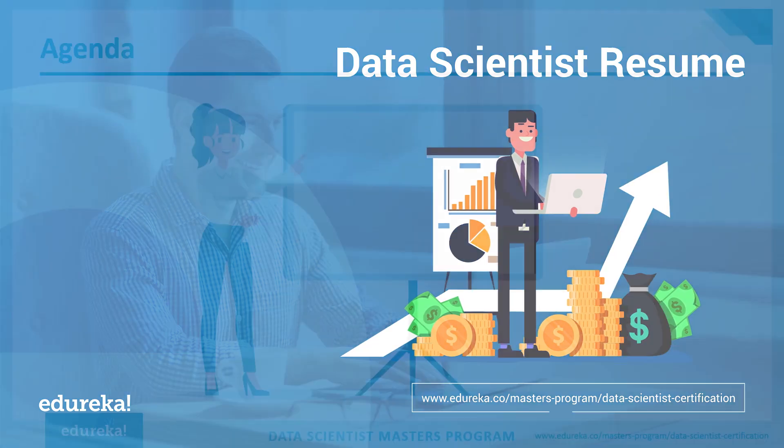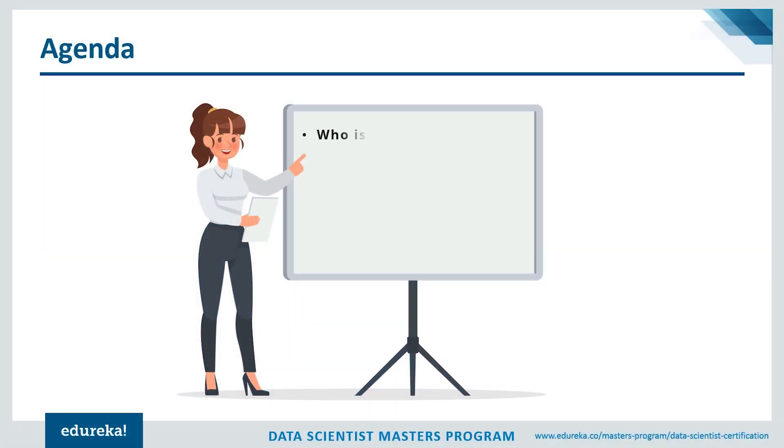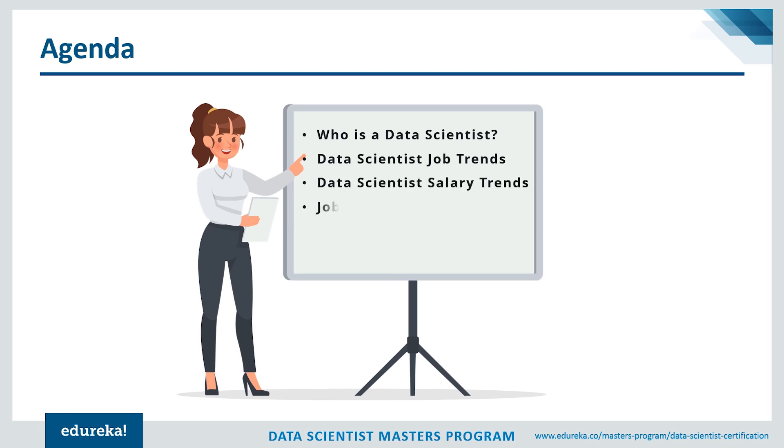Let's take a look at the agenda for today. We're going to begin by understanding who exactly a data scientist is, then look at job trends and salary trends in the market, and discuss the job description of a data scientist. We'll also discuss the skill set of a data scientist, and finally look at a data scientist sample resume with tips and tricks to build your own.